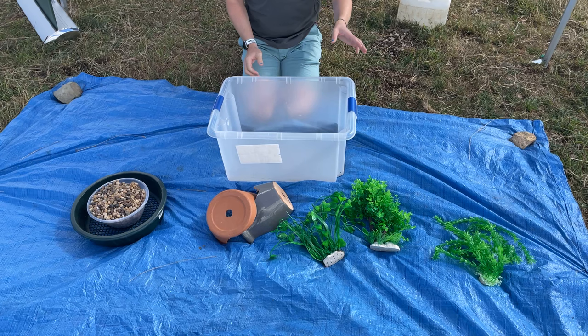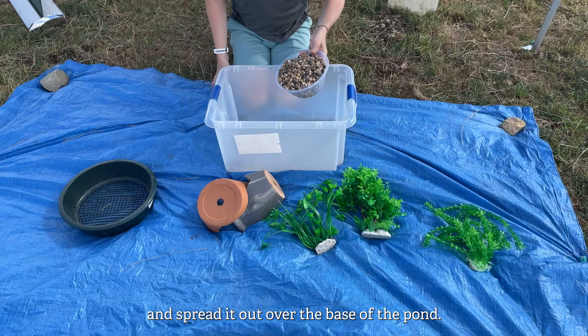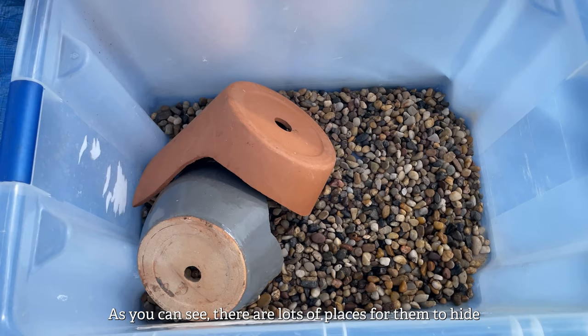Firstly, you want to grab a plastic box. This can be in the form of a washing up bowl, a toy box or a disused sink. Then you want to take some sand and gravel and spread it out over the base of the pond. This will help dragonfly and damselfly larvae, as they often live in the silt at the bottom of ponds before they emerge. As you can see, there are lots of places for them to hide from predators and find shade.